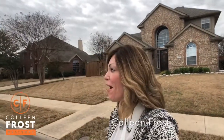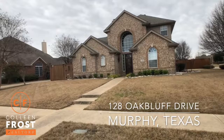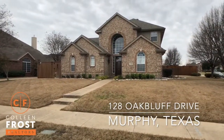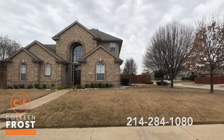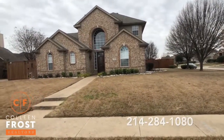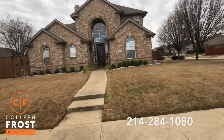Good morning! I'm Colleen Frost and behind me I have a beautiful two-story corner lot located at 128 Oak Bluff in Murphy, Texas. This is a beautiful corner lot. Look at those Bradford pears that are about to bloom. Let's go take a peek inside this brand new listing.